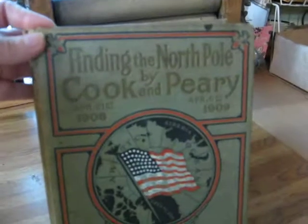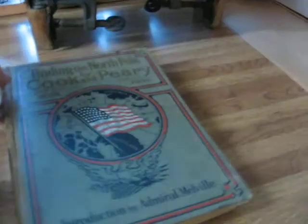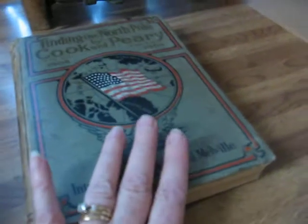And this book, Finding the North Pole, is an early 1900s book. I like the fact that it's got the 48-star American flag on the front. Those are always popular — patriotic-themed books. And here's a nice little tin. This one is a Tetley T-10 tin. You can see the Tetley box on the front. It is a hinged-lid tin and it has advertising on the underneath side of the lid as well.